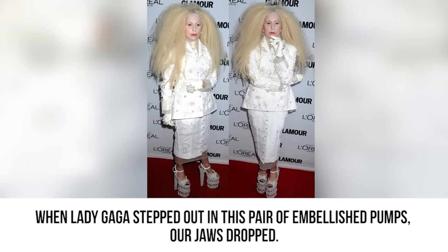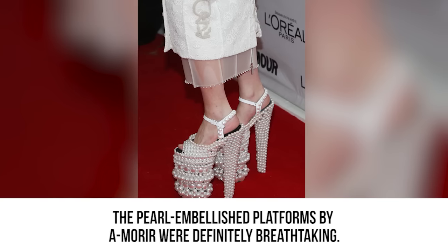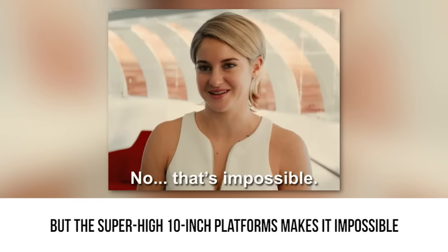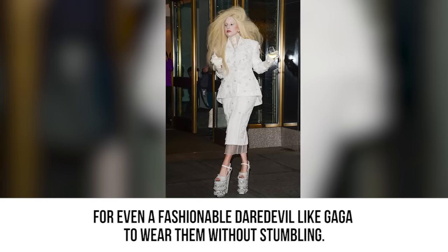Pearl Shoes. When Lady Gaga stepped out in this pair of embellished pumps, our jaws dropped. The Pearl Embellished Platforms by A.Marty were definitely breathtaking. But the super high 10 inch platforms make it impossible for even a fashionable daredevil like Gaga to wear them without stumbling.